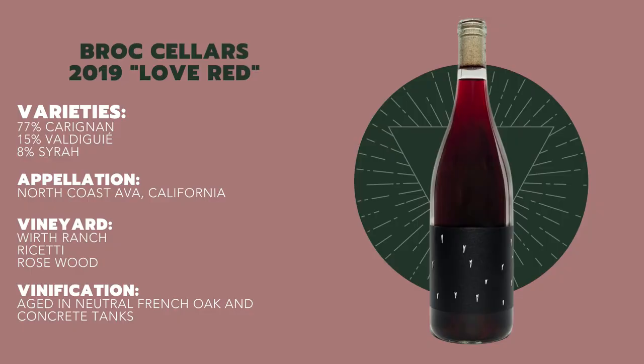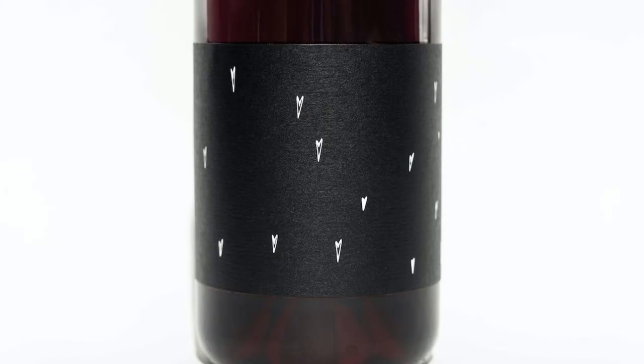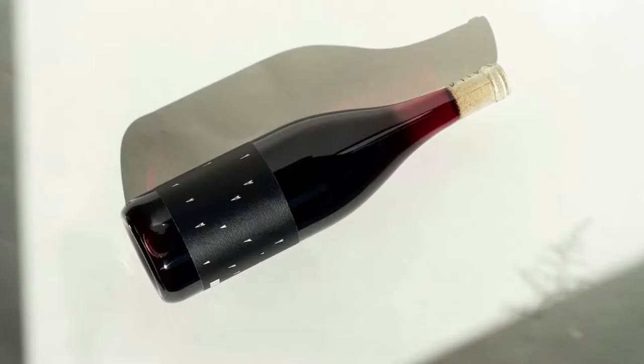So to get things started, the 2019 Love Red is a blend of grapes harvested from the North Coast AVA in California, between Mendocino and Solano County's Green Valley. This blend is primarily Carignan, about 77%, which is responsible for most of the cranberry notes. That Carignan was blended with about 15% Valdegue and 8% Syrah. The wine was aged in neutral French oak and concrete tanks.